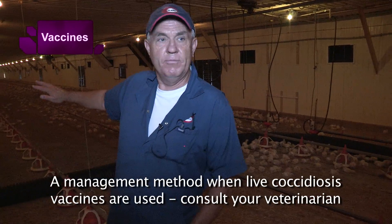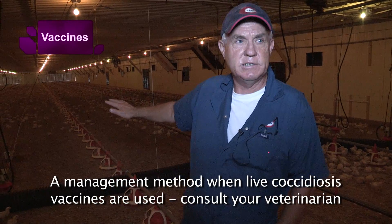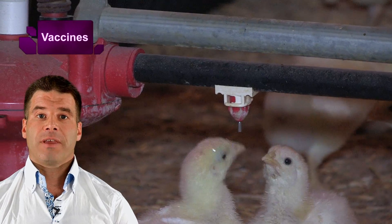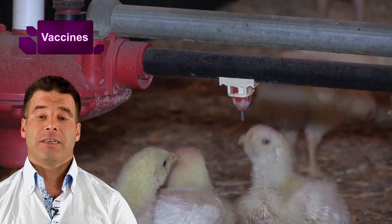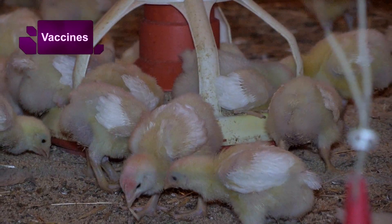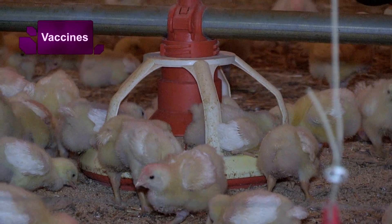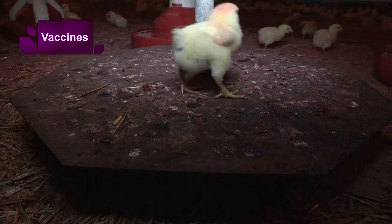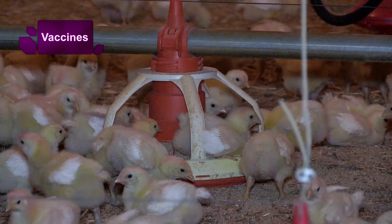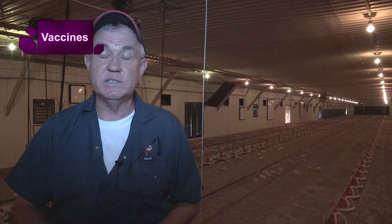When we use Coxivac, we brood them in half the barn — the litter down there looks darker because they were there for the first eight days. Healthy, well-nourished and well looked after birds will respond much better to the vaccine. You flood feeders for the first 10 days just to get them eating, achieve the seven-day body weight you want, and then start raising them up.